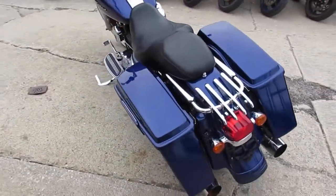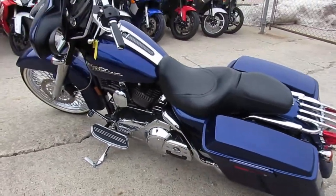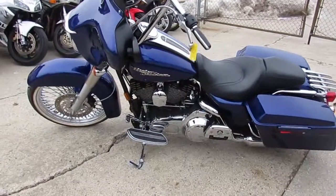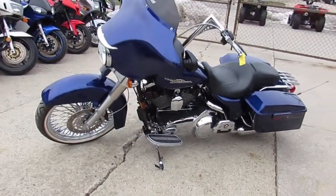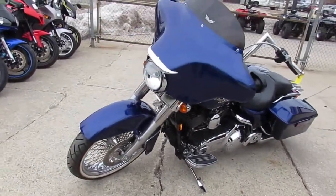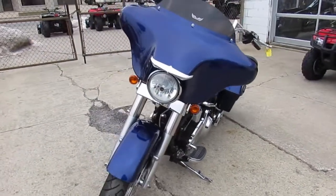This one's got the 21-inch fat spoke wheel and matching fat spoke rear wheel. This 2007 Street Glide has only fifteen thousand eight hundred and sixty-five miles. It's got the sharp deep cobalt blue paint, tons of chrome, LED under-big-light kit, six-speed transmission, and more.